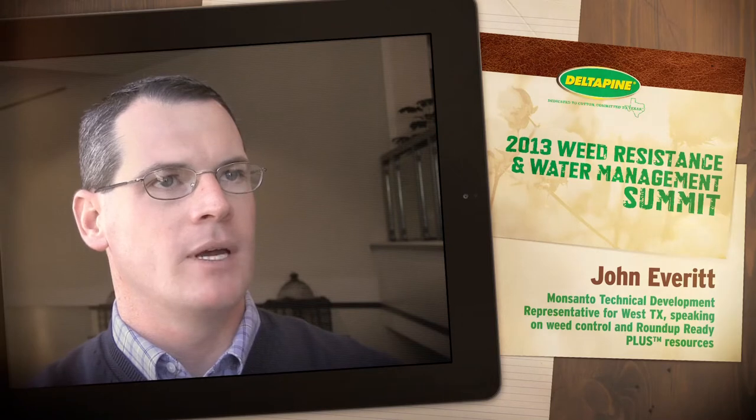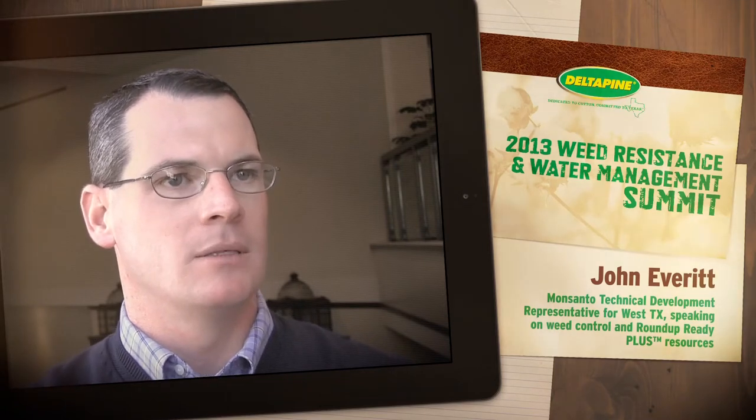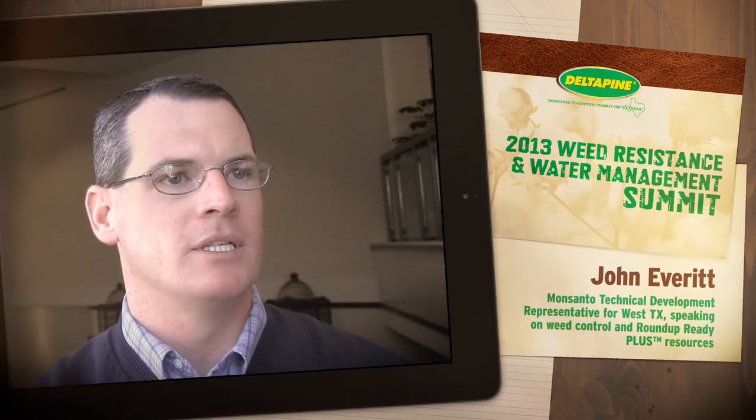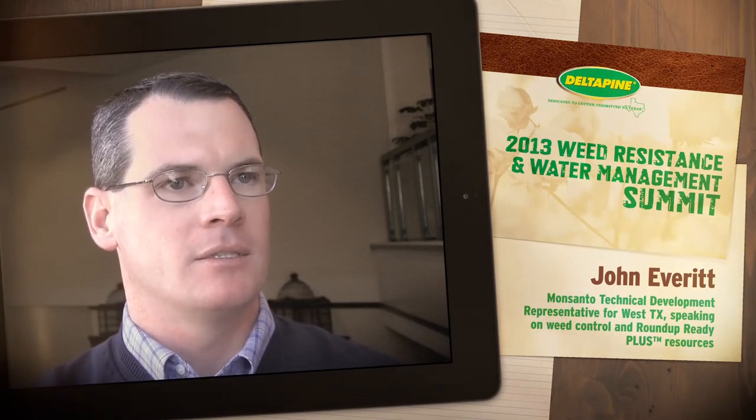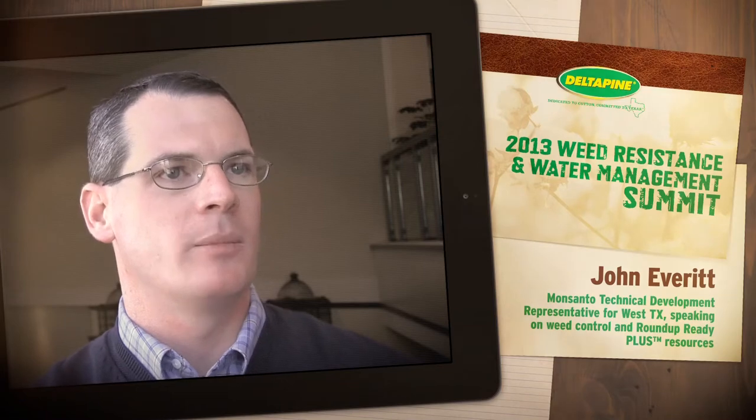We've got roundupreadyplus.com and it's got a lot of cool stuff there — all the recommendations for each region, as well as several different crops: corn, sorghum, and cotton, as well as some other grain sorghum and other crops around the regions. There are also several apps you can get for your iPad to help manage weeds and get all the information possible.